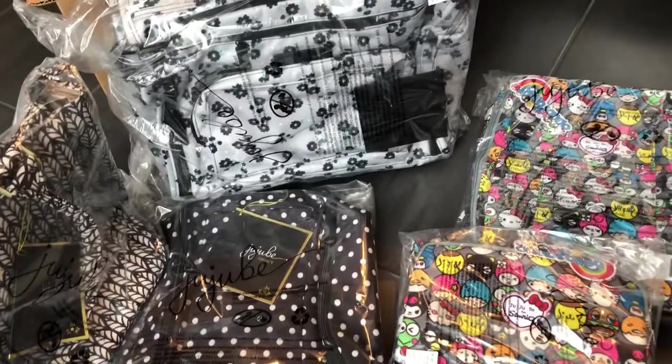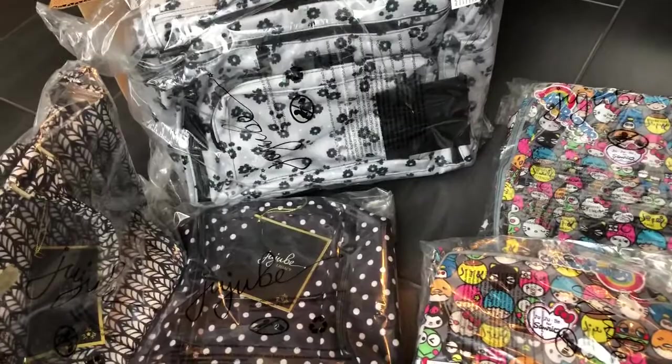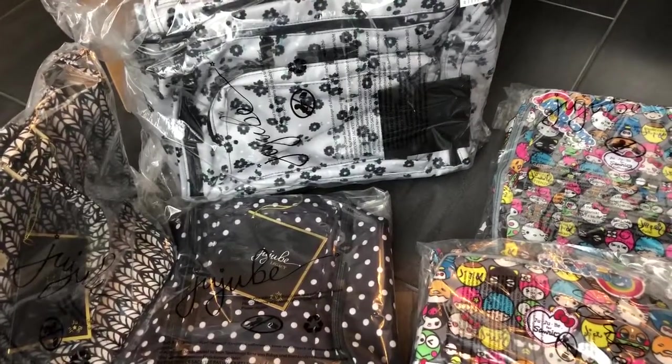Anyway, this is just a quick video to show you my first little haul, and I will do some packing videos later on down the road. Thanks for watching.